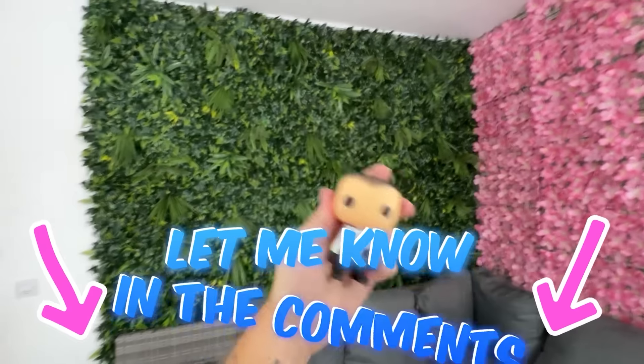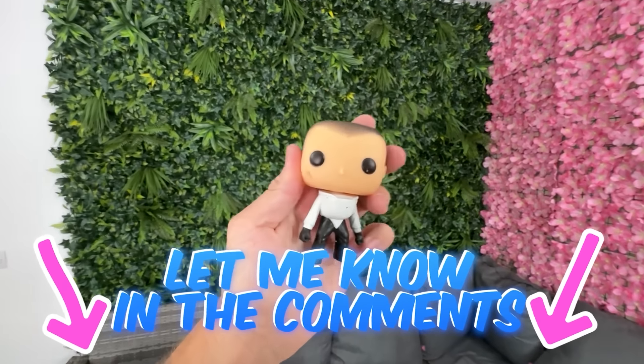I really hope you enjoyed this video. Let me know in the comments section what Funko Pops you want me to cut open, and I will see you again next time. Bye.